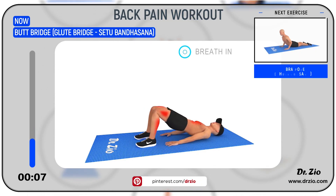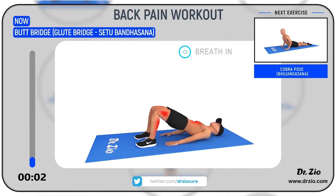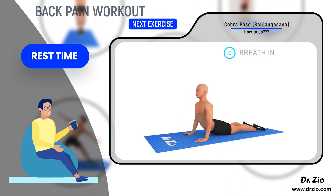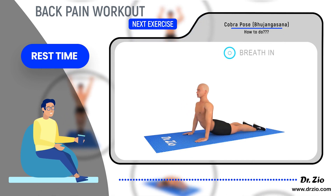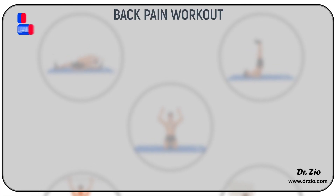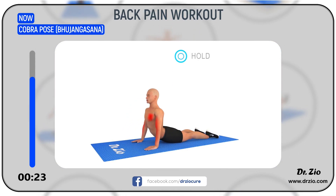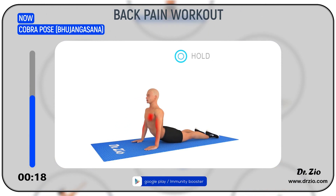Next Exercise: Cobra Pose — Bhujangasana. Take some rest. Ready to go! 5, 4, 3, 2, 1, Go! Benefits: It is a back bend that stretches the muscles in the front of the torso, the arms, and the shoulders. It is an excellent pose for increasing the height and flexibility of the spine, as well as reducing back pain.